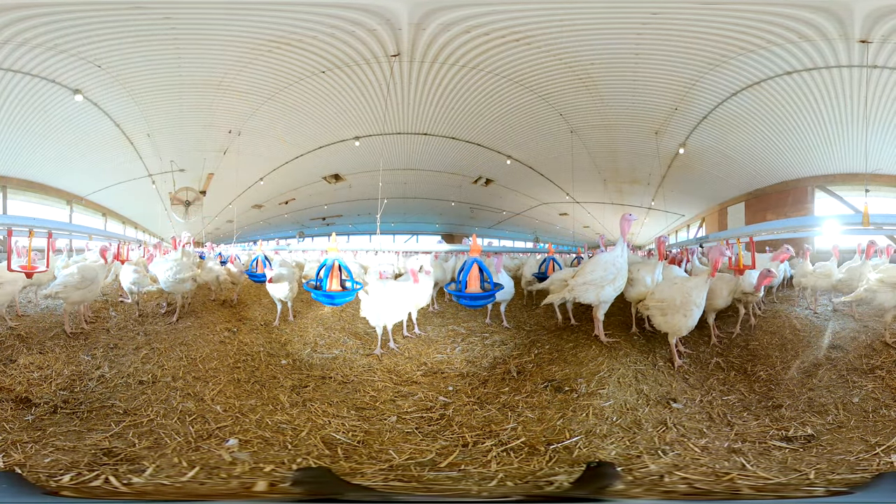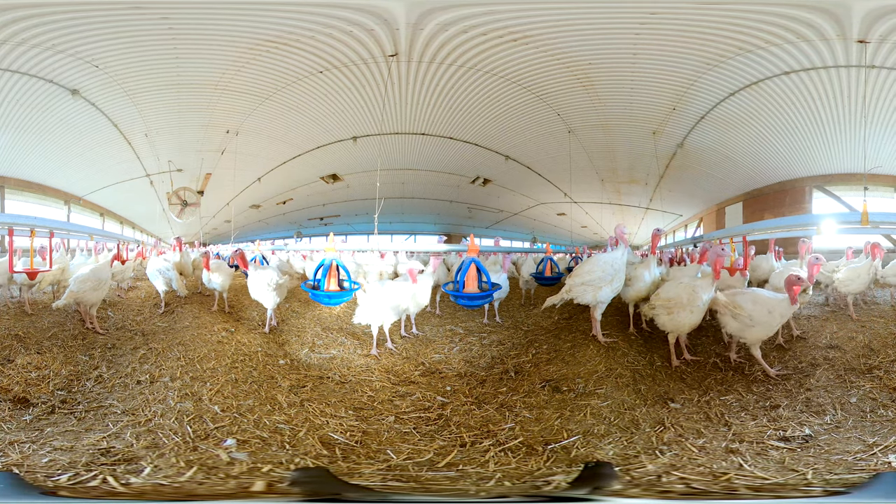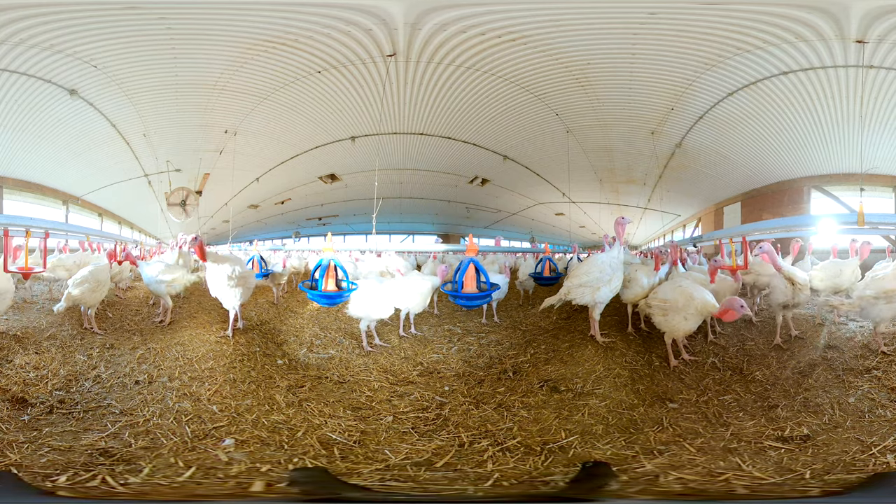Female turkeys are called hens and, because they're smaller in size, are typically raised for the festive market — for holidays such as Easter, Thanksgiving, and Christmas.